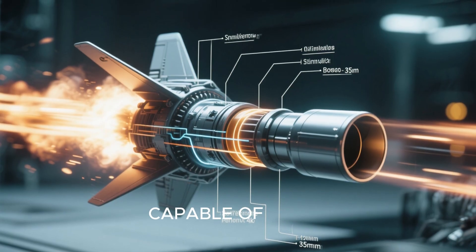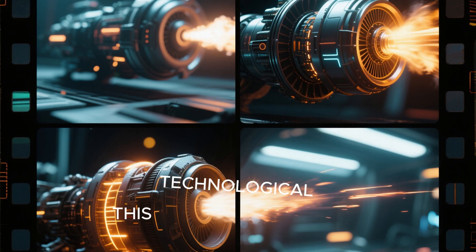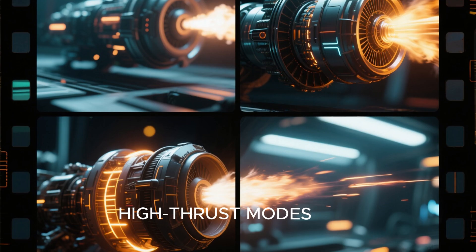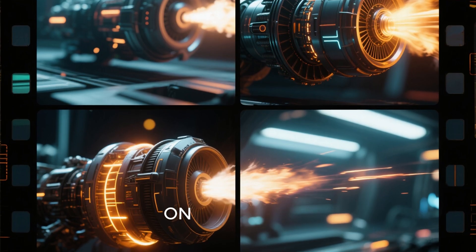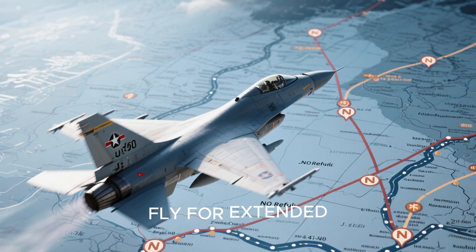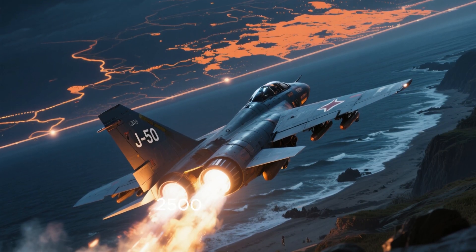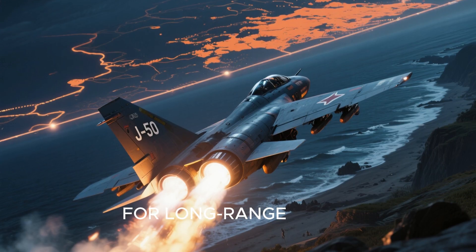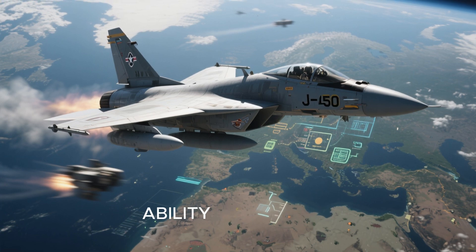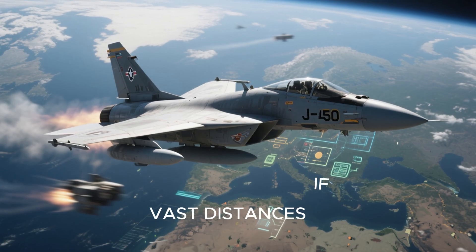A thrust-vectoring nozzle capable of super-cruising at speeds above Mach 2 without afterburner is at the heart of the J-50's proposed design. This technological feat would be achieved using adaptive cycle engines that can switch between high-thrust modes and efficient cruise settings, optimizing performance depending on the mission profile. Such variable cycle propulsion would enable the J-50 to fly for extended ranges without refueling, with an estimated operational range of over 2,500 kilometers, making it ideal for long-range strike and patrol missions deep into enemy territory.